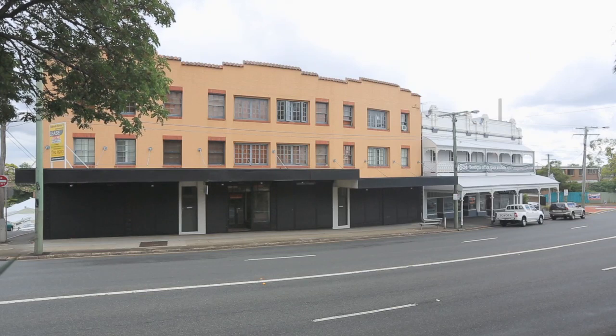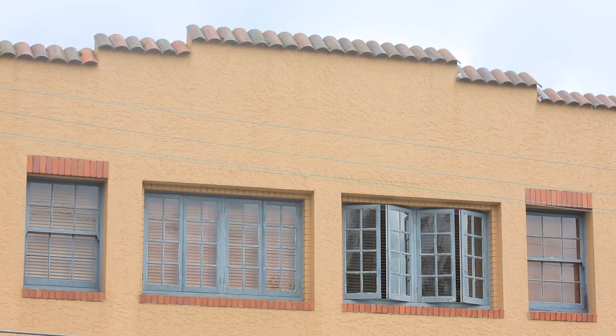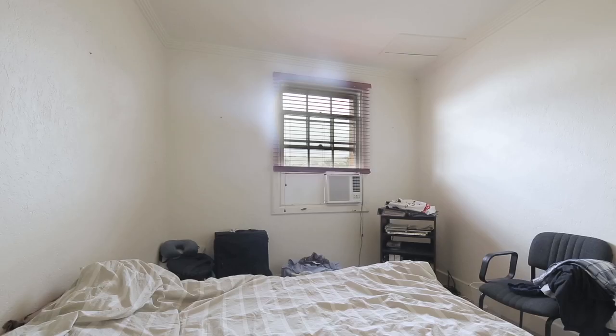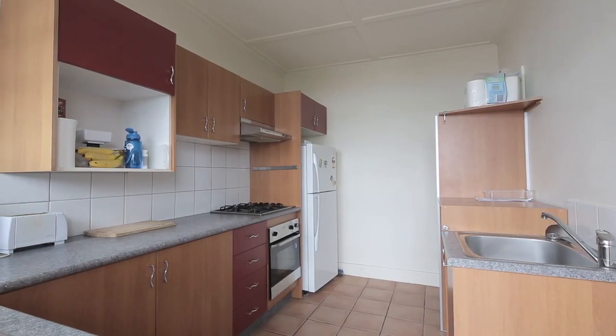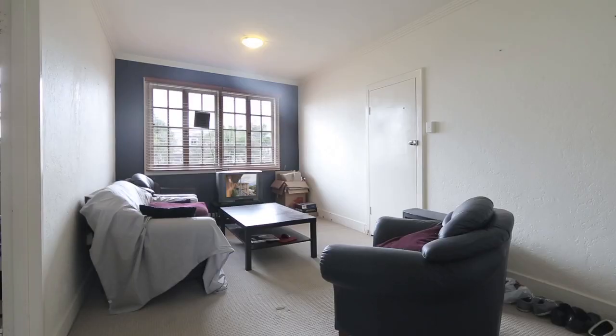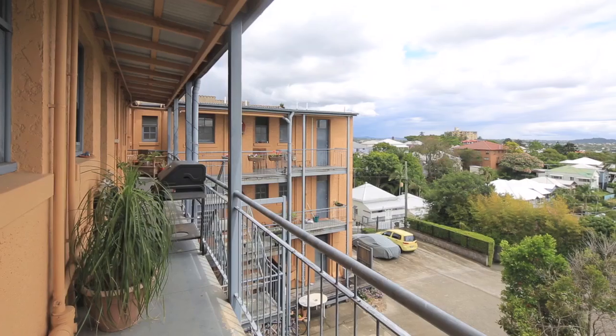In a low maintenance complex, this apartment is positioned to take in the urban views. Recently refurbished, apartment 3 features one large bedroom with air conditioning, a quality kitchen with stainless steel appliances, a large open-plan living area, and a private rear balcony capturing the views and summer breezes.